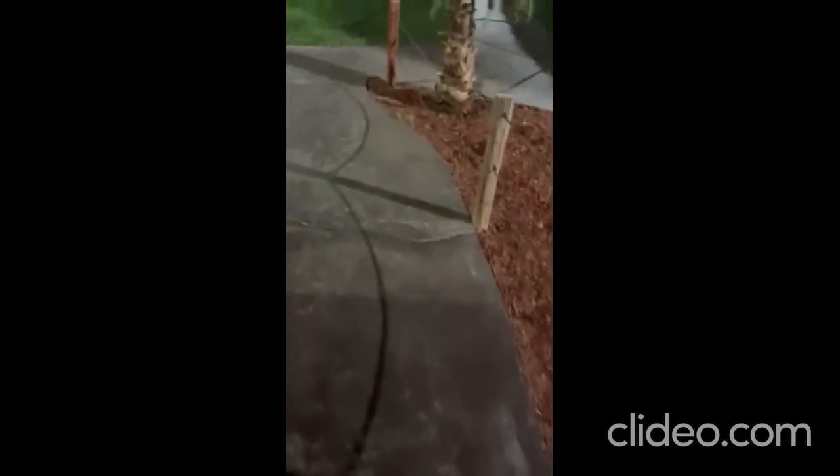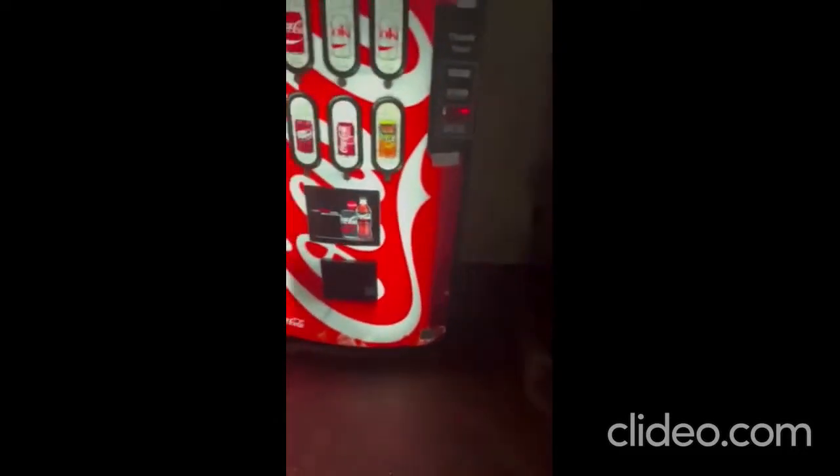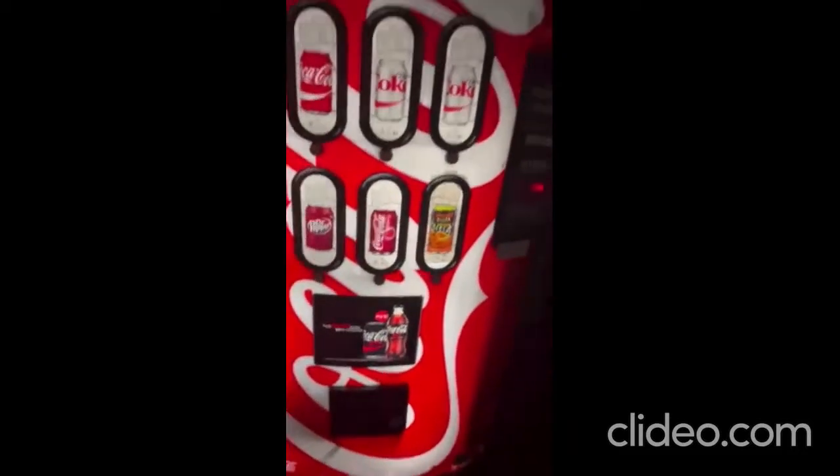Every once in a while you run into one of these — a pool station and alarm. We got to go around. They also have a vending machine and an ice machine, and there's one on the other side too. This one has cans.